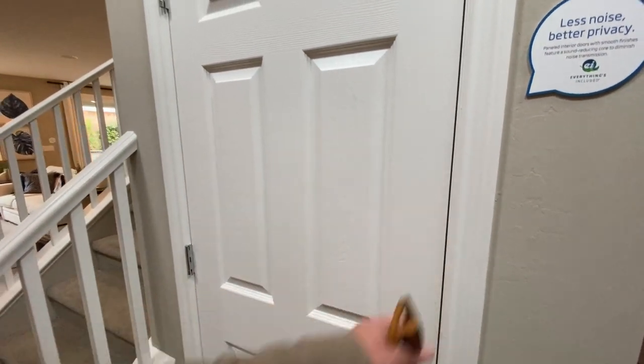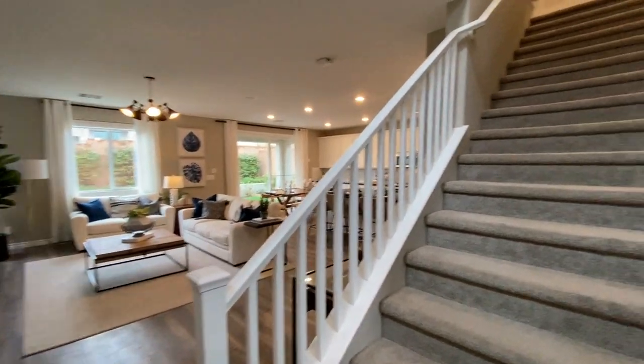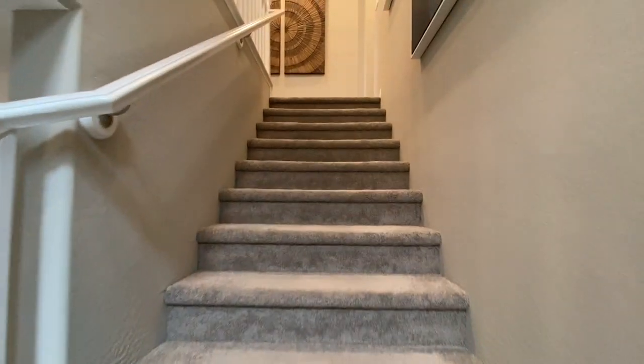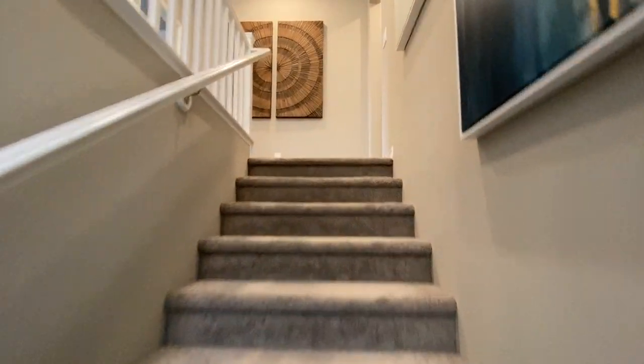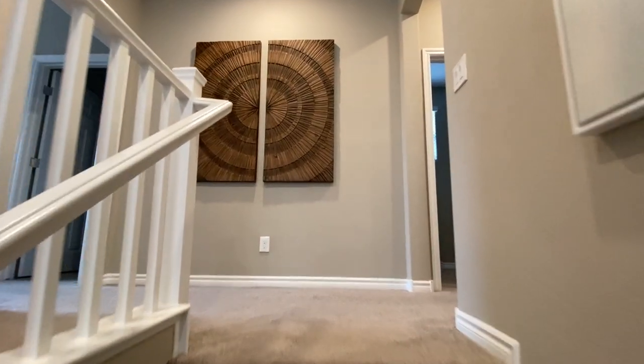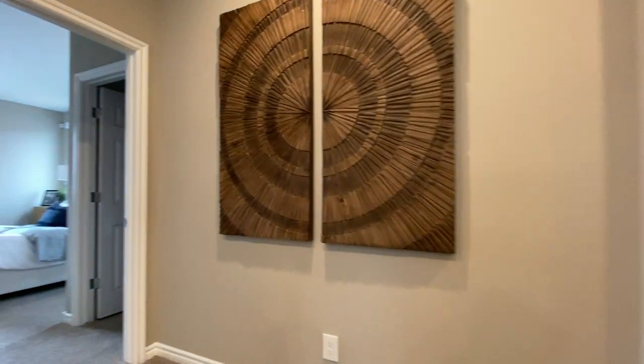Before we check out the downstairs — and I'll give you a little sneak peek, it's pretty nice — let's go ahead and head on upstairs. Like I was saying, this flooring, this carpet, this is the upgraded carpet. Pretty much everything you see is included; they did the carpet and the backsplash, that's about it. If you have questions about this home or any home that you have seen, make sure to give me a call or send me a text.